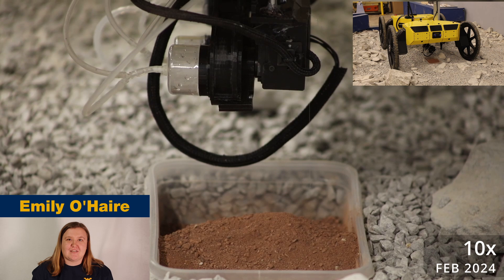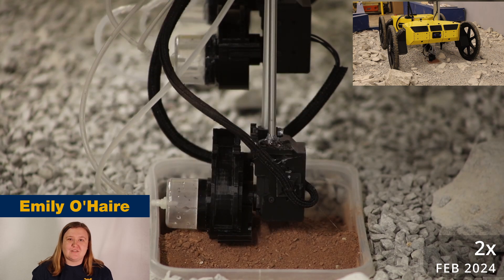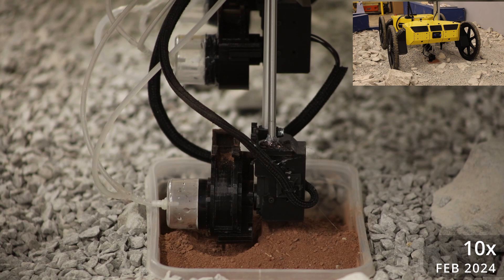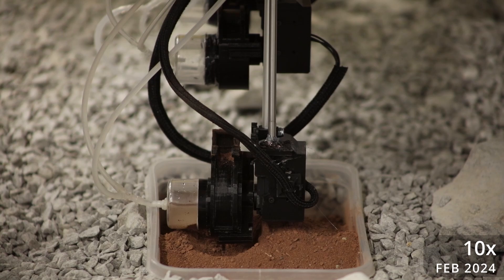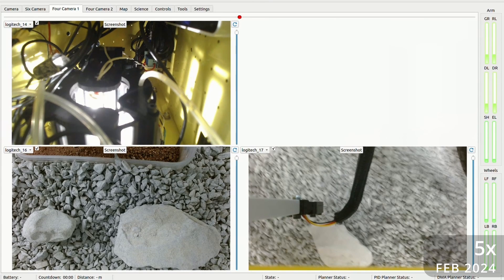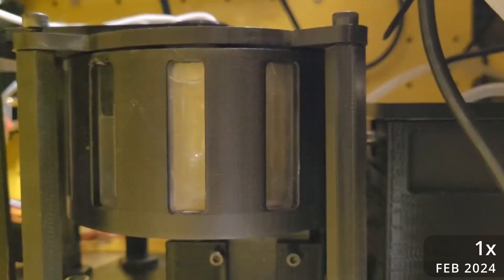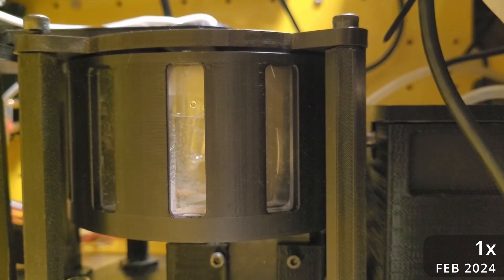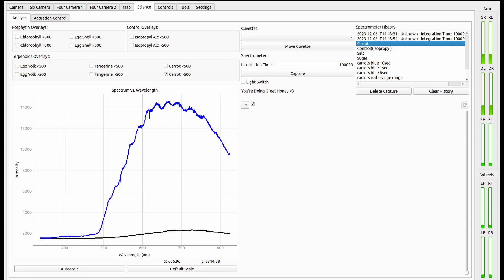Surface soil samples are collected using one of three deployed rotating scoops and deposited into a clear reservoir. Isopropyl alcohol is added to create a solution that can be pumped out of the reservoir and into cuvettes in the onboard science laboratory. Cuvettes are staged and delivered to an onboard visible light spectrometer using a rotating carousel, allowing for up to four tests per collected sample. In addition to detecting natural pigments, the spectrometer measures the spectra of a biuret colorimetric test to observe proteins in the solution.